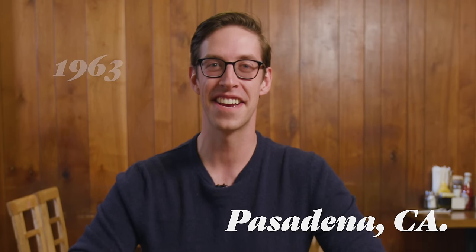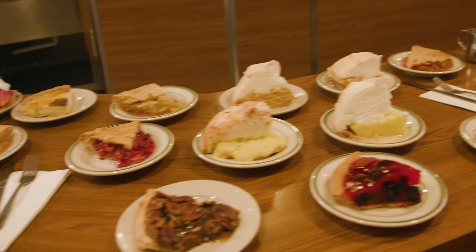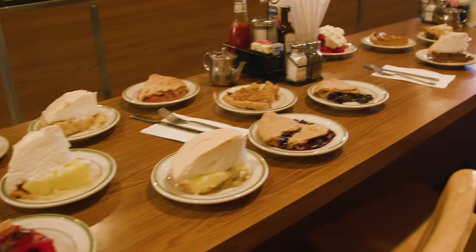In 1963, in Pasadena, California, Pie & Burger opened its doors. Since then, it's been slinging delicious pies to all the beautiful patrons of Southern California. Today, I will taste every pie at Pie & Burger. It's high time for some pies.